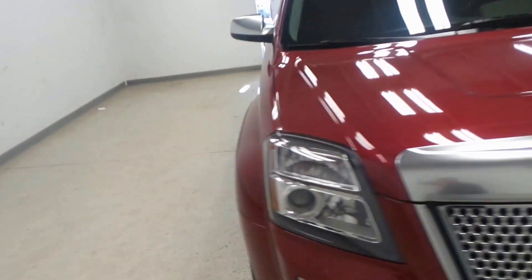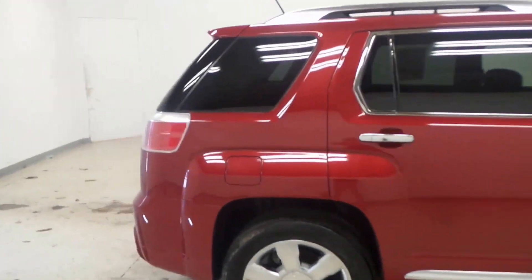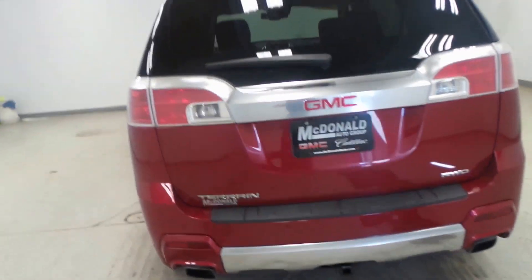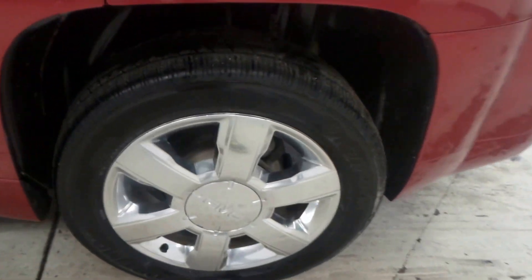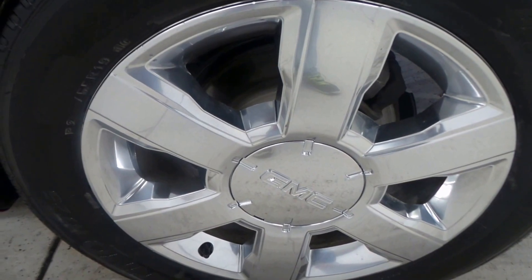Alright ladies and gentlemen, we have a 2014 GMC Terrain Denali. Roof racks on it, nice color red here, all wheel drive. It's got a 3.6 liter engine, trailer hitch, all kinds of good stuff, guys. Here's the hand-coated tire with an 18-inch chrome rim.